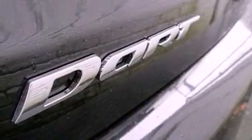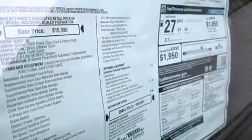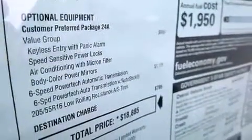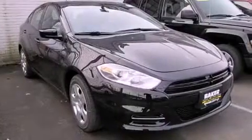A low tire pressure indicator, traction control and stability control systems, a CD player, performance tires, a passenger side vanity mirror, an engine immobilizer theft deterrent system, brake assistance technology, a passenger side airbag, and an adjustable steering wheel.